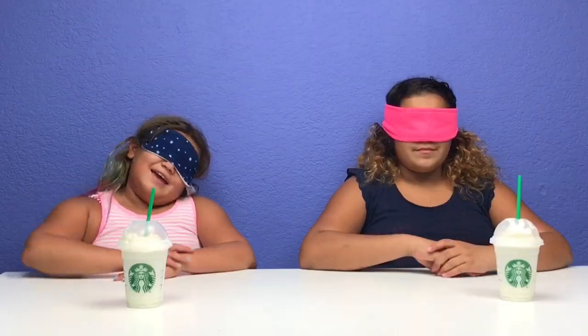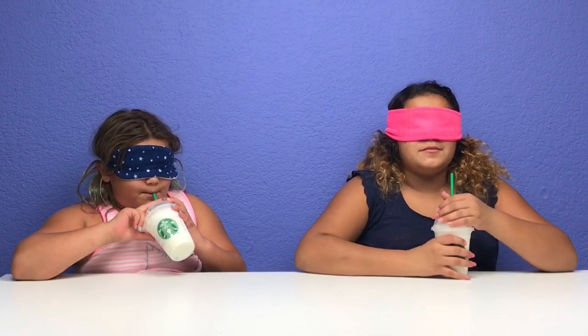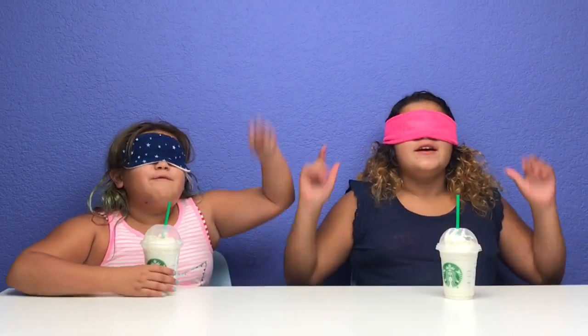Next round. Okay, round four. Ooh — tall. Ready? One, two, three. Vanilla — vanilla bean frappuccino. Yeah! I knew that one because it was my favorite.